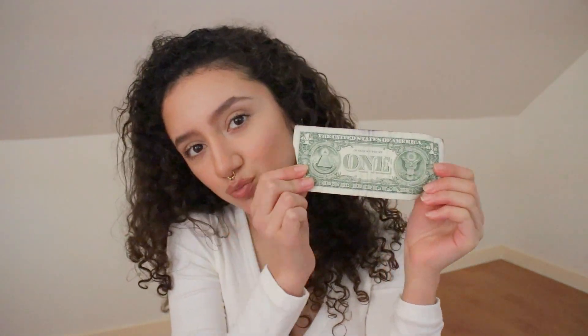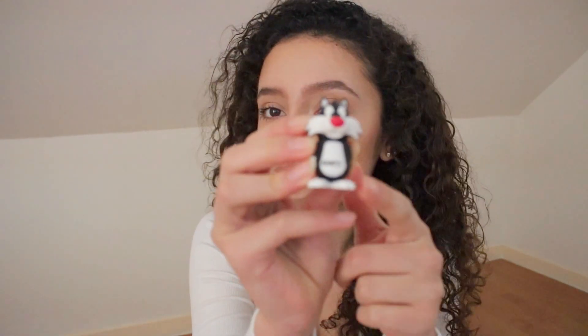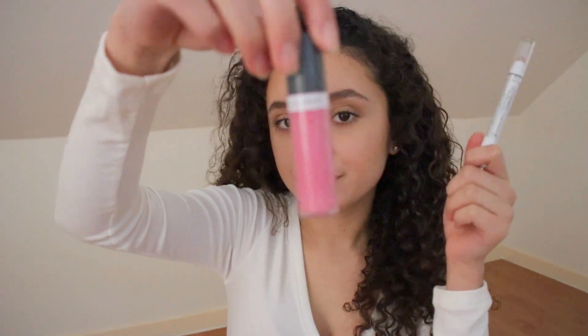On this side with these pockets I have a little pack of tissues, some loose change, and a dollar bill. I also have my cute little flash drive — I got this at Staples, it's just so adorable. On the other side I have more makeup: an Almay liquid lip balm and a NYX jumbo eye pencil in the color yogurt.